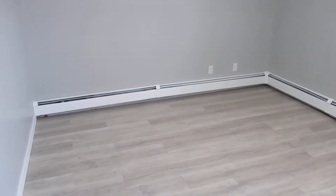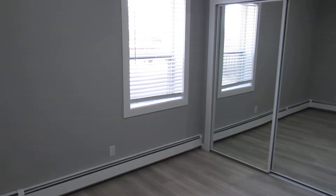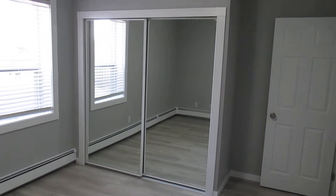And then we've got the master suite right here — it's a good-sized bedroom with a window and a nice big closet with big mirrors.